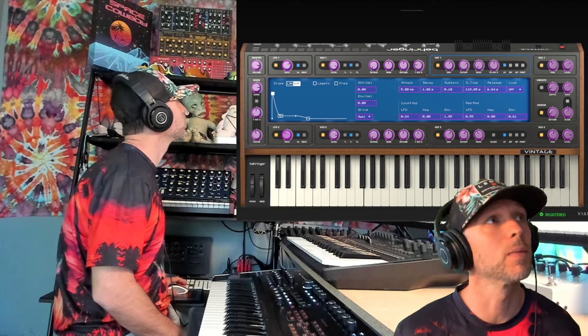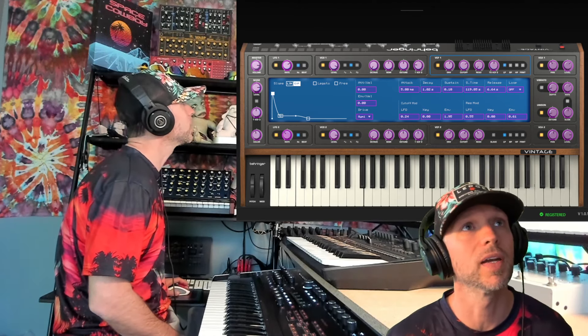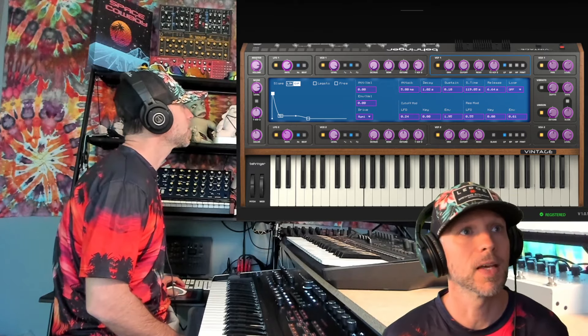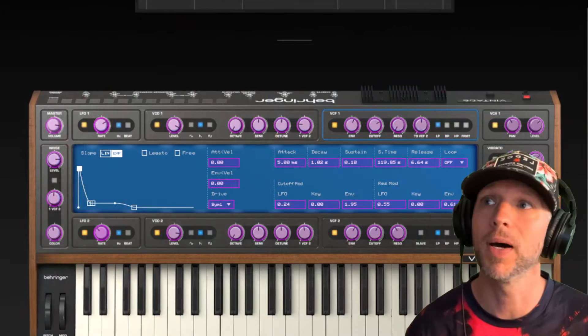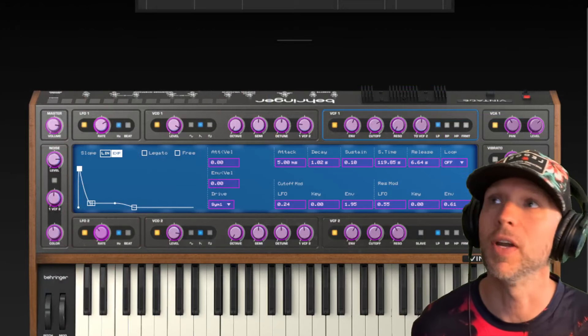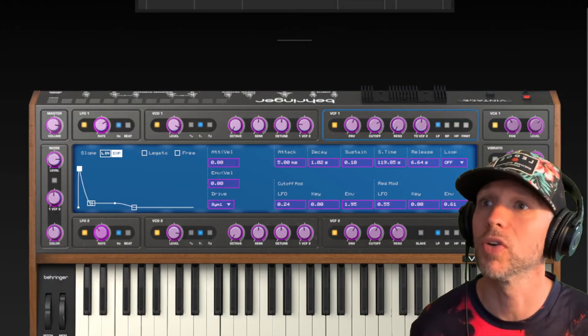Anyway, I can do a longer one of these later, but this is pretty much what we're looking at here. This is the VST. It's cool. Like I said, I'm not a huge VST guy, but if you are into VSTs, this is free. So you can go download it — I'll show you where to download it now.